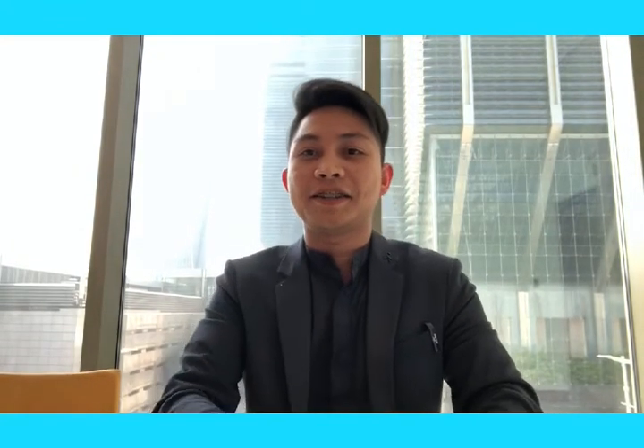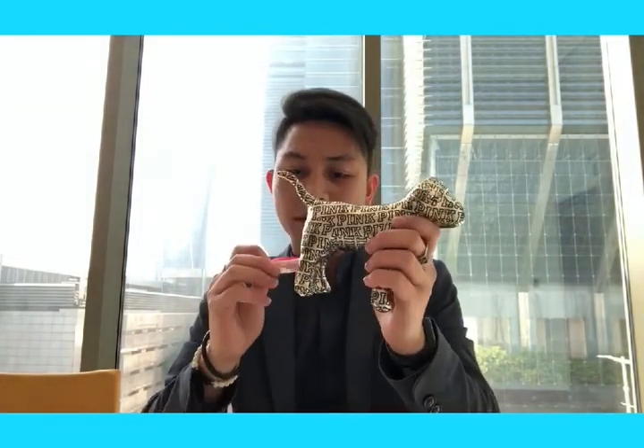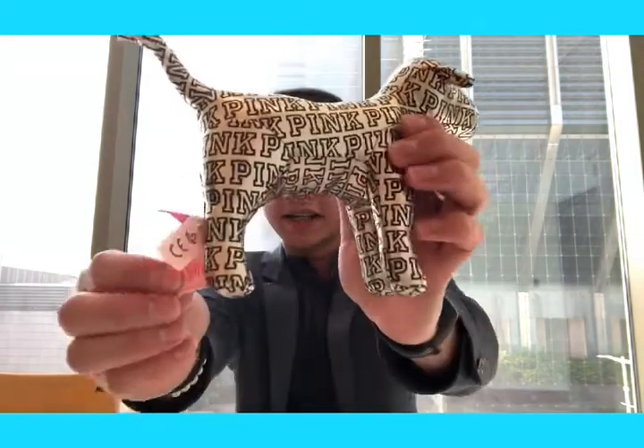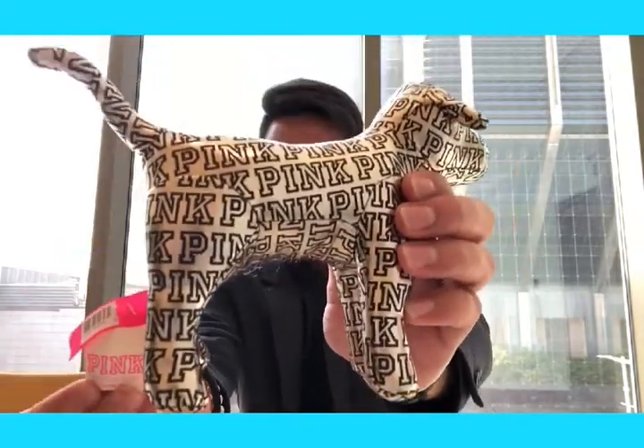So here we go, I'm so excited about what's inside. I think this is a stuffed item or something. This one is from Pink Victoria's Secret, as you can see. I don't have an idea what this is, but it's nice.